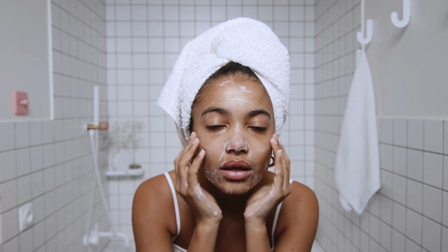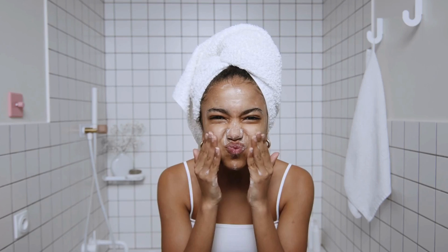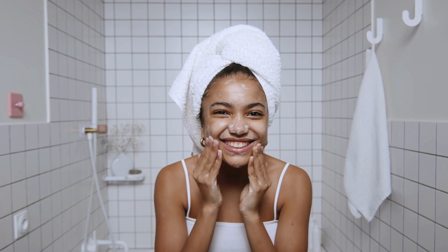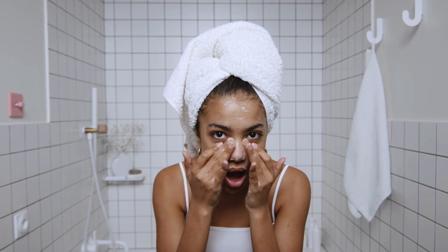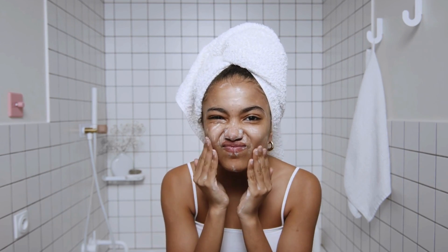Another important technique to prevent acne is to keep the skin clean and avoid touching the face with your hands. This can help reduce the amount of bacteria that come into contact with the skin, which can lead to acne outbreaks. In addition, it is important to avoid the use of oily or comedogenic cosmetic products, which can clog pores and aggravate acne.